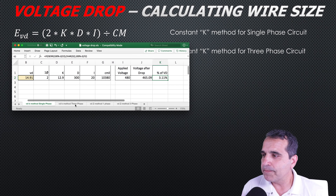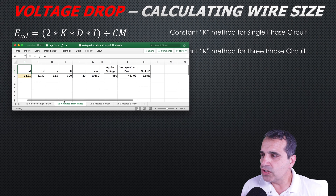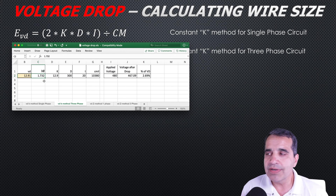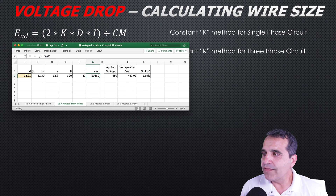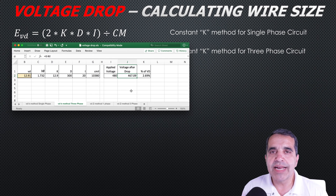Now let's look at the same scenario as a three-phase load. Using the square root of three (1.732) instead of two, with the same K value for copper, 300 feet, 20-amp load, and number 10 wire with its circular mills, we get 12.91 volts of voltage drop. On a 480-volt circuit that leaves approximately 467 volts at the motor — a 2.69 percent voltage drop, which is acceptable per the NEC informational note.